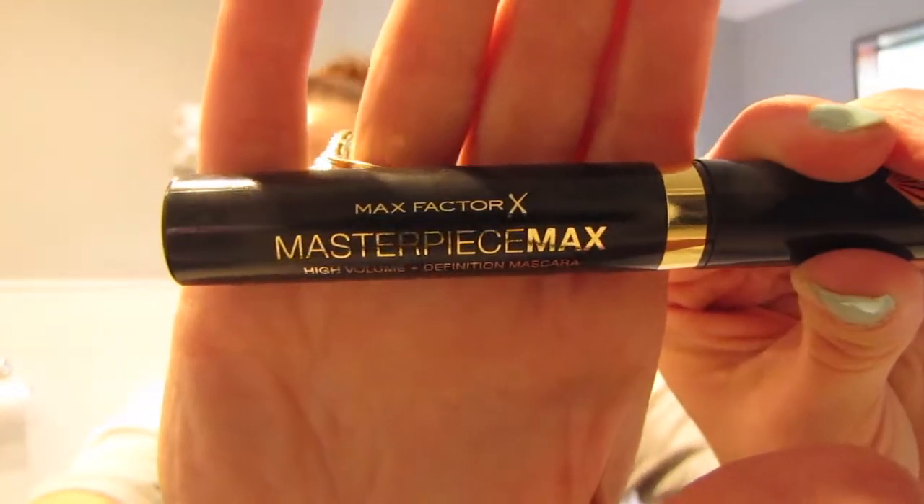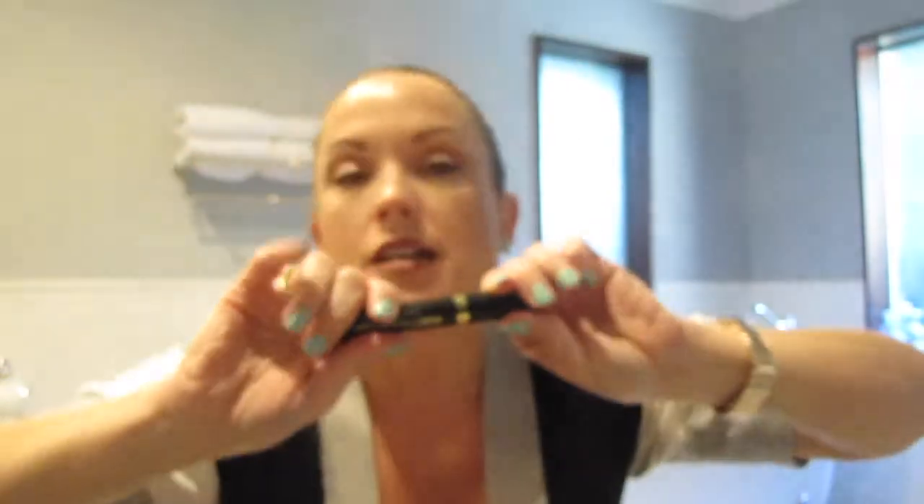The mascara I have been loving is the Max Factor Maestro Masterpiece Max High Volume Definition Mascara. This is something I got in an influencer box. Not only does it give you volume, but it gives you length. It doesn't bunch your lashes up or give you spidery lashes — it just gives you beautiful, almost false-lash results. Volume, length — and the color is Velvet Black, of course.